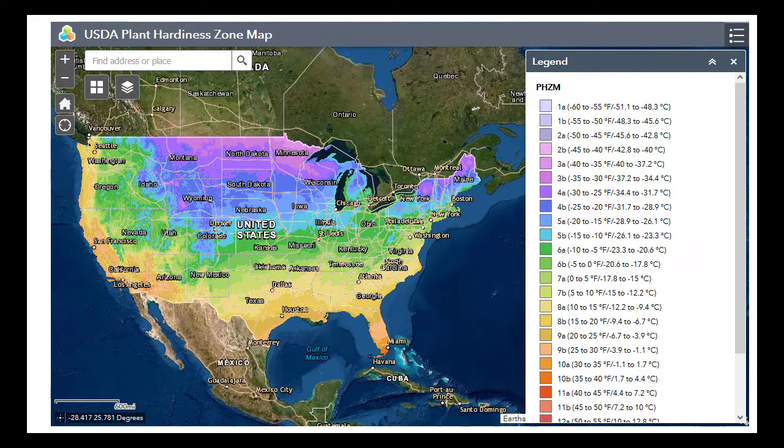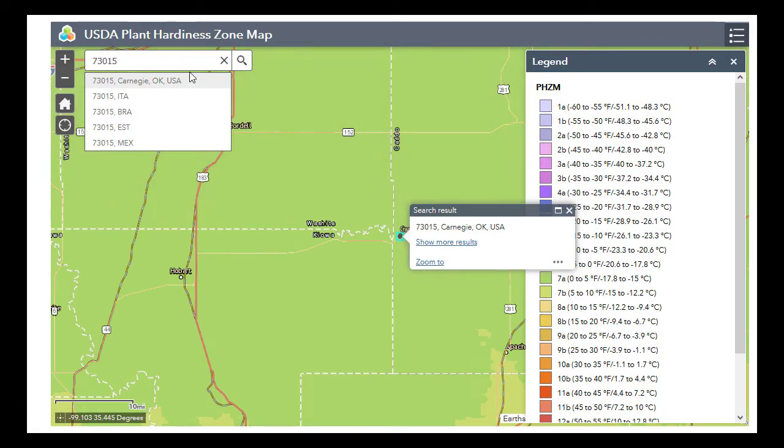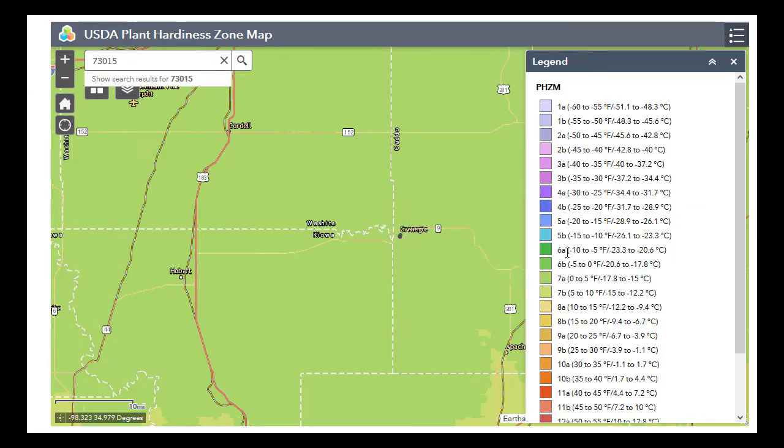This is the USDA plant hardiness zone map, which is a tool that can help you determine when to plant. This interactive map allows you to type in your zip code and then indicates your gardening zone. Here at the farm we are in gardening zone 7a and we start planting on April 1st. Approximately two weeks after that is when soil temperatures are adequate in zone 6, and about two weeks prior to April 1st are when soil temperatures are adequate in zone 8. I have included a link to this zone map in the description below.